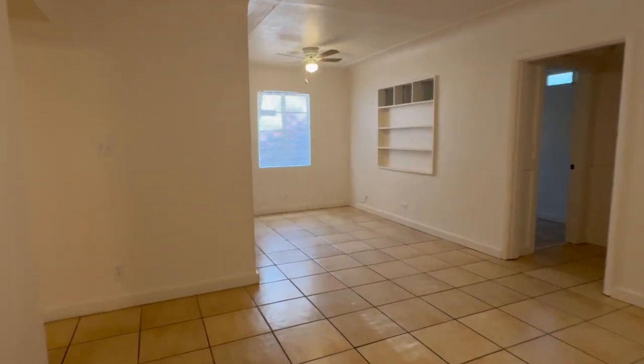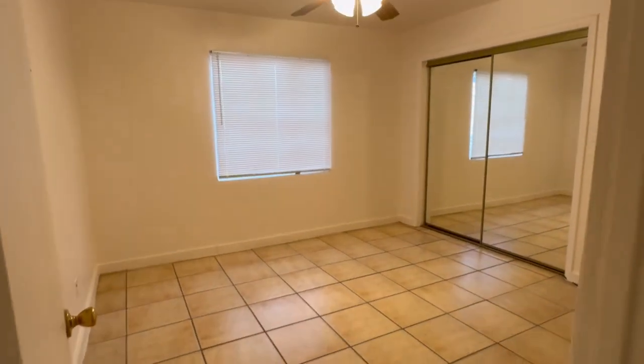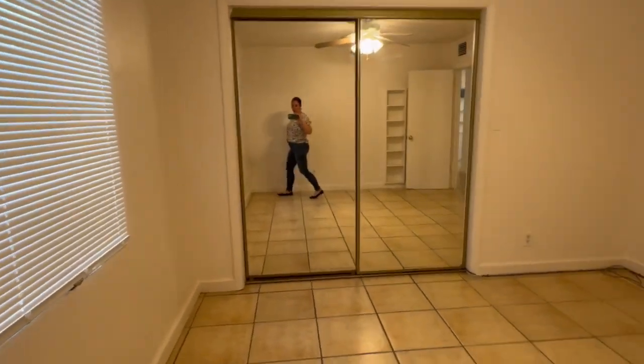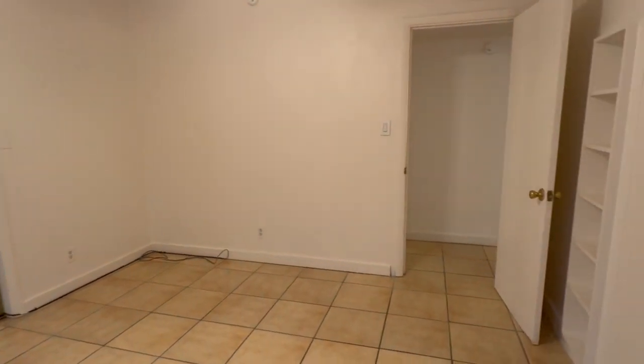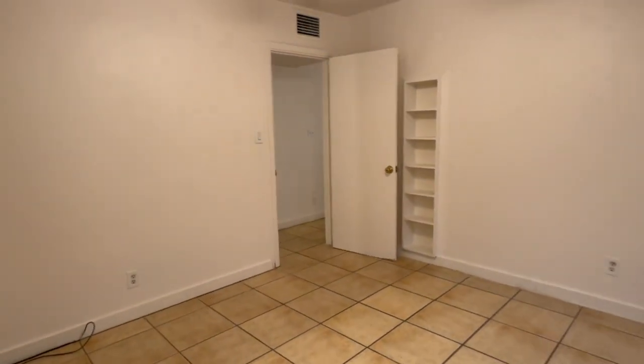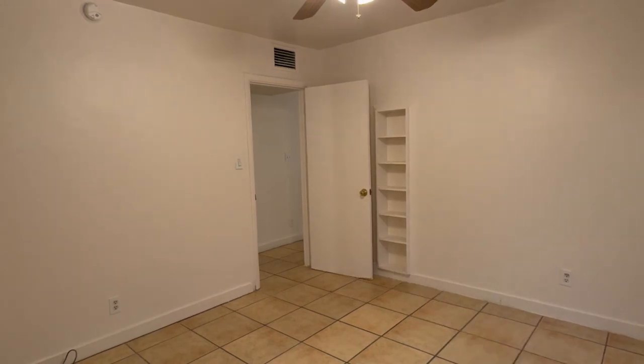I'll head down this first hallway here. On the left is one of two bedrooms — this is going to be the bigger of the two. There's a really nice closet space and another little built-in shelf there.